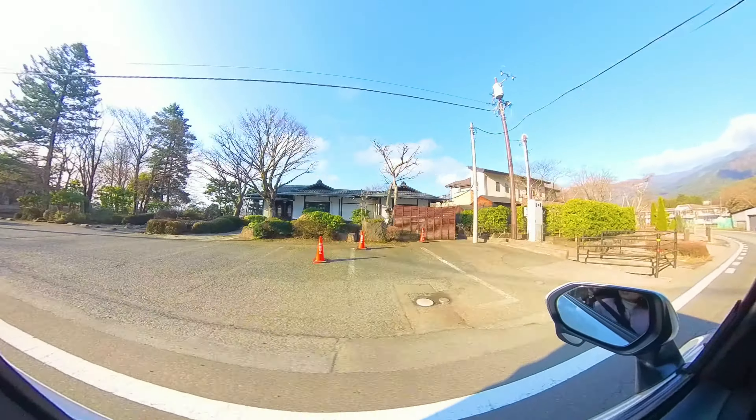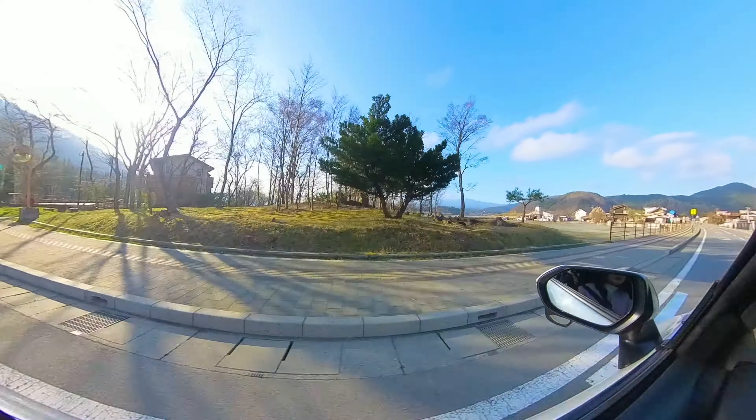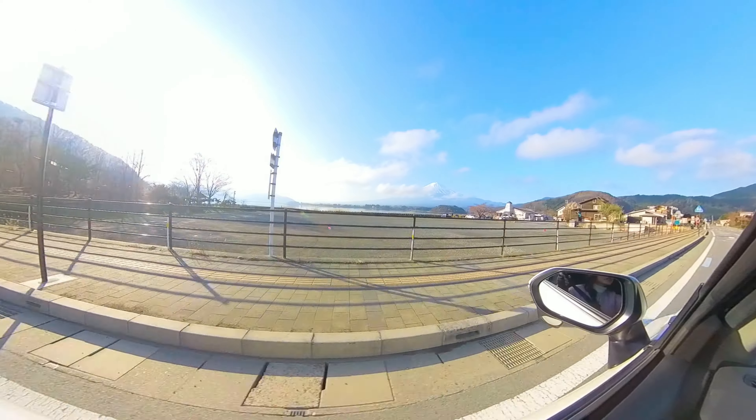We headed out to Oishi Park early in the morning. It's a famous park for great views of Mount Fuji. Please come early to avoid the crowds.